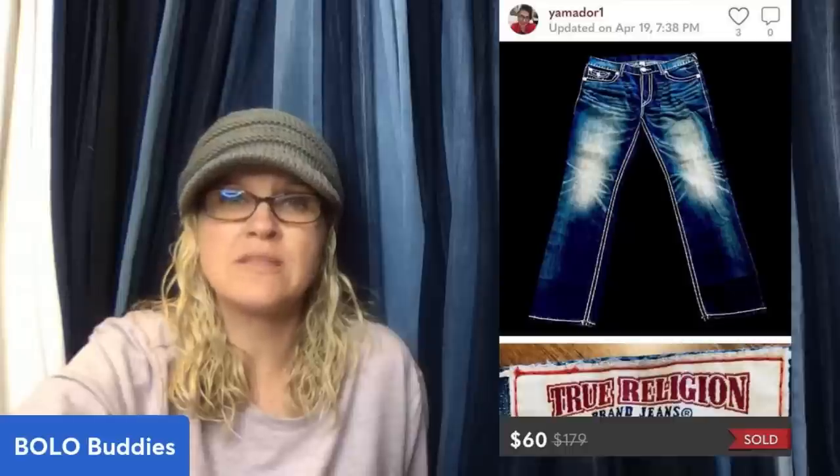This one comes from Mom Knows Treasures. Paid $25 for three True Religion items — $8.33 a piece — sold on Poshmark for $60, buyer paid shipping. Took about a week to sell.